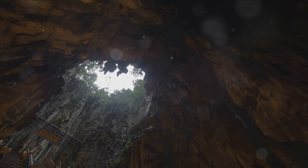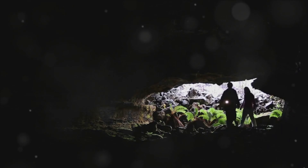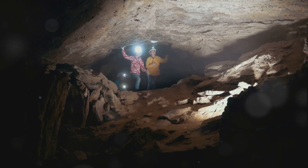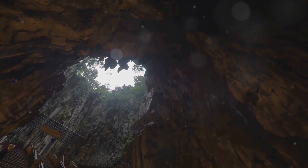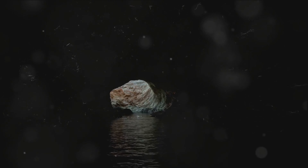Next, we travel down under to the Waitomo Glowworm Caves in New Zealand. This geological wonder is located in the North Island, a surreal underground realm dating back over 30 million years. What makes these caves truly spellbinding is their resident glowworms. These aren't your average garden variety glowworms — they are a species unique to New Zealand, known as Arachnacampa luminosa, literally translating to luminous spiderworm. Visitors are treated to an otherworldly spectacle as they drift through the subterranean labyrinth in a boat, their path illuminated by the soft, ethereal glow from thousands of these tiny creatures.